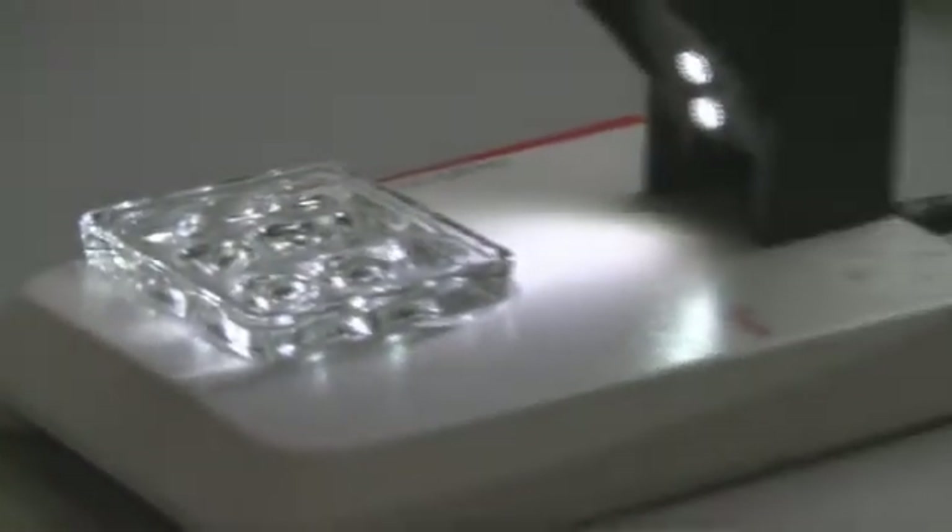Our colony of Anopheles stephensi mosquitoes are reared in state-of-the-art temperature and humidity-controlled incubators. The female mosquito lays her eggs in water, where they hatch after a few days. These aquatic larvae feed and develop through four stages, or instars, before pupation and emergence into adulthood.